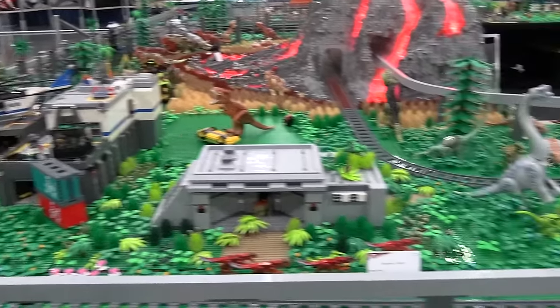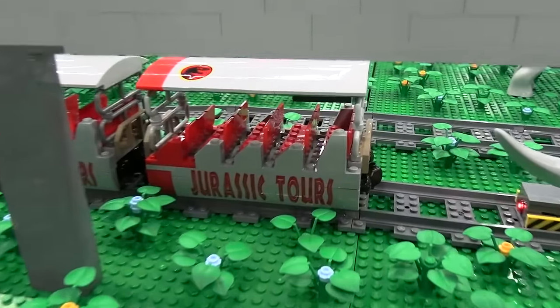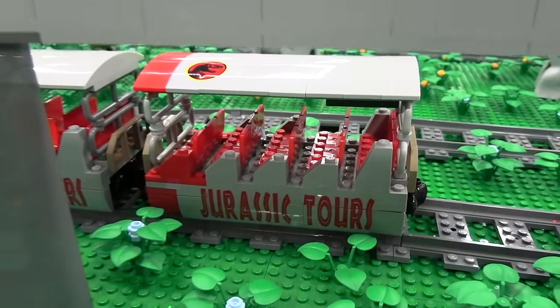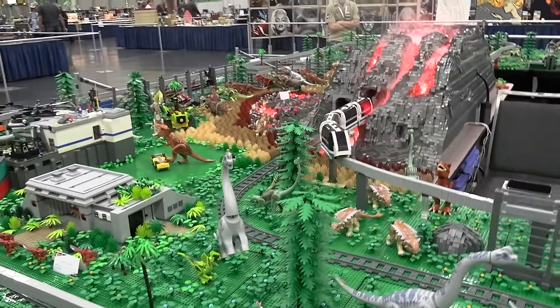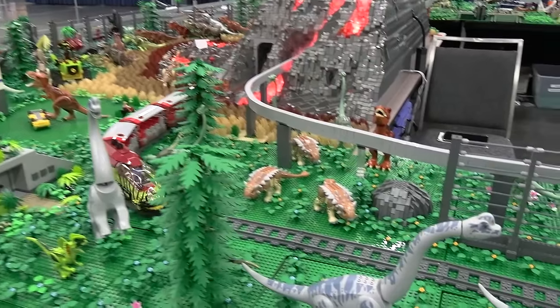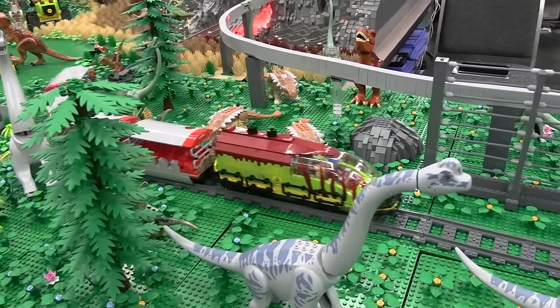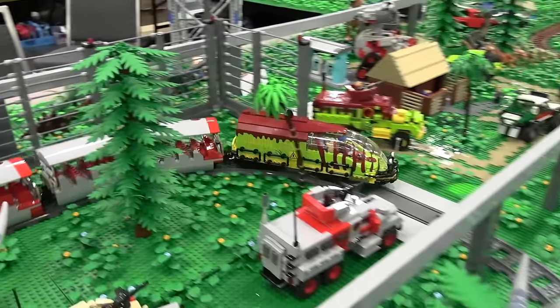It looks like some of the train cars are down here — is this one end of the track? Exactly. The train layout goes all the way around, and these are some extras when we hit capacity for guests. Well, does that wrap up your section then? Yeah, we'll pass it on to Dave Morgan and he'll talk to you about the next part. Thanks for visiting.